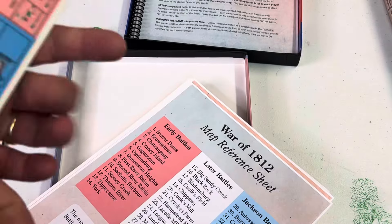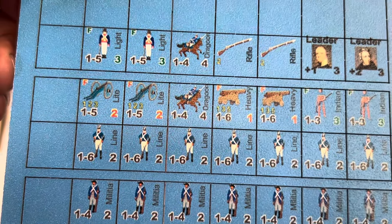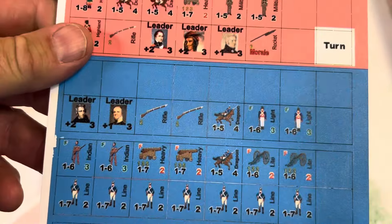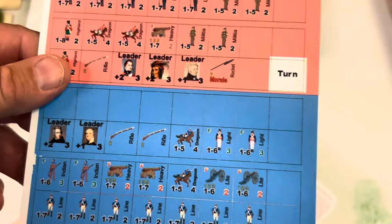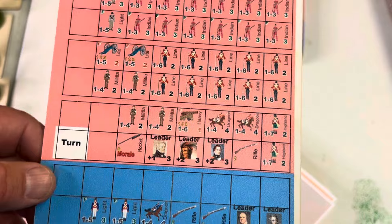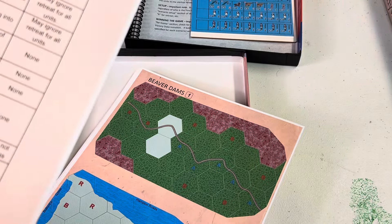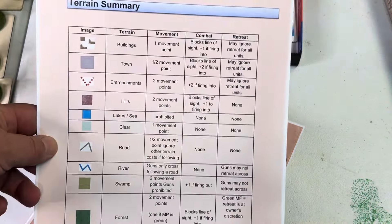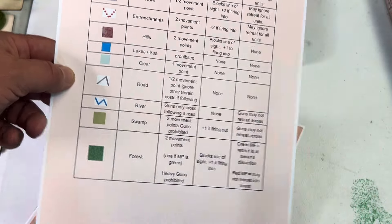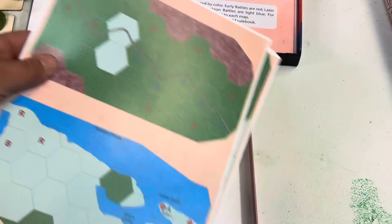Here are our counters — nice counters, nice artwork. We've got our leaders. So not a huge amount of counters; it's just right for a beginner or war gamers who really want a short game. You could play several of these in a night. We have our terrain chart — it tells you movement and all. And then we have our maps.